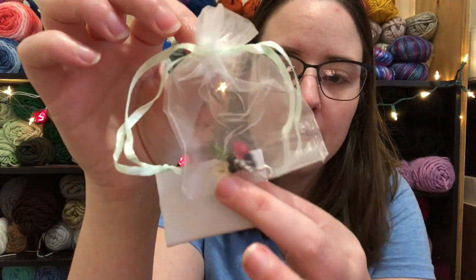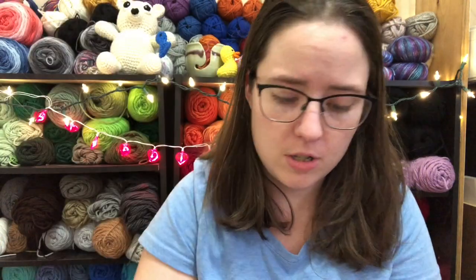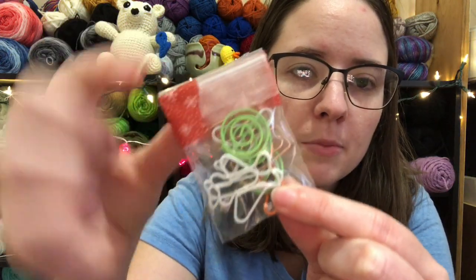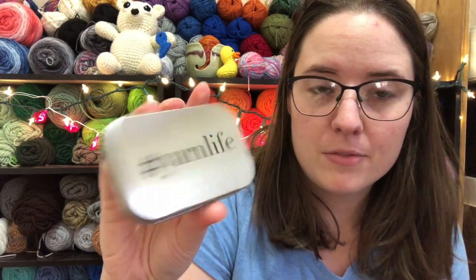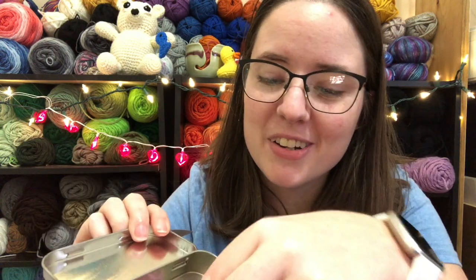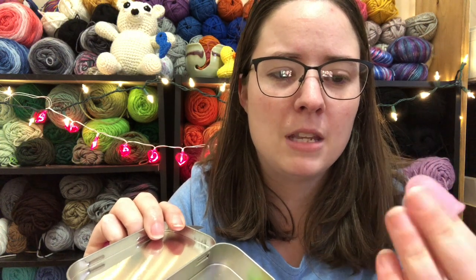There's also a little organza bag with little Christmas light stitch markers. And there's a little baggie with decorative paper clips — there are little bones, swirly things, and what looks like a little travel mug coffee cup. Then there's a yarn hashtag 'Yarn Life' tin, and inside is a tiny pair of snips, plastic stitch markers, weaving needles, and silicone thimbles.